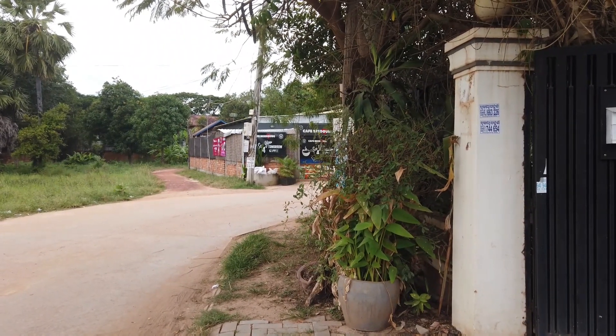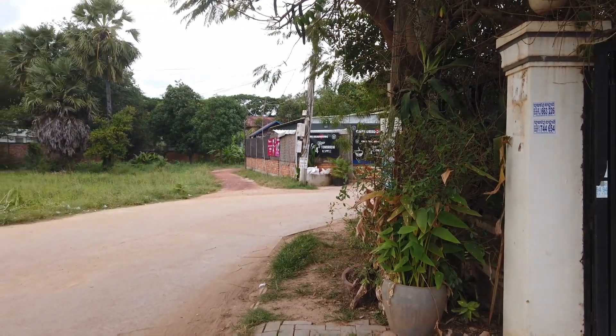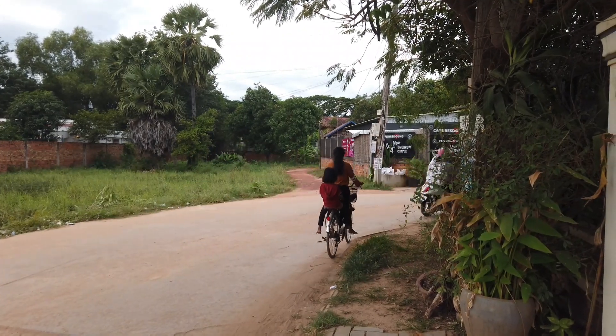Hi everyone, welcome back to For Real. Today it's Sunday the 29th of November 2020 and just yesterday we moved into a new apartment here in Siem Reap.